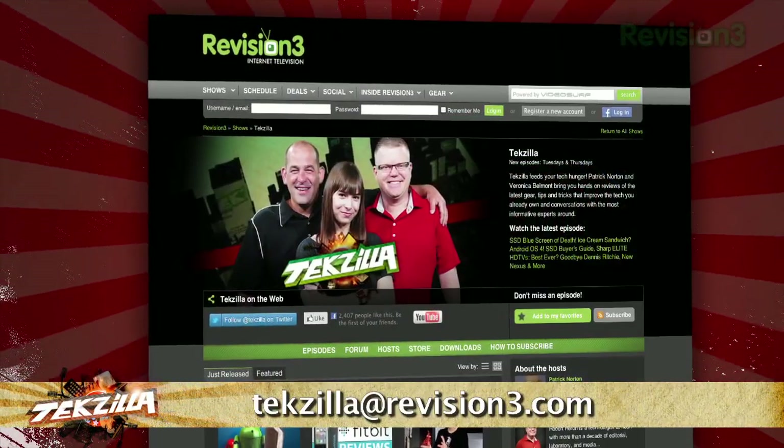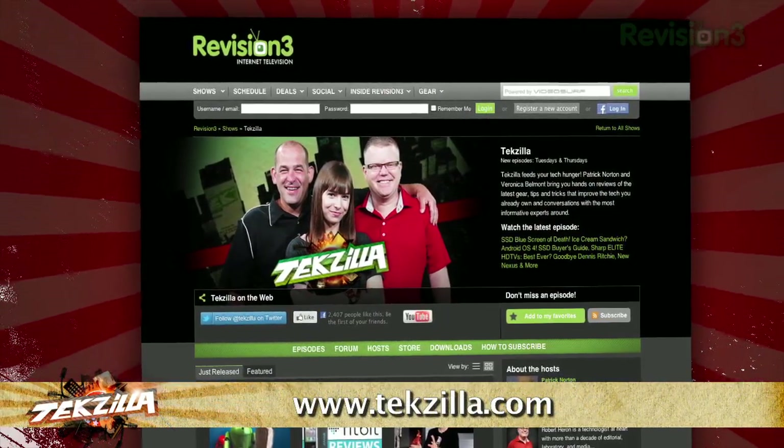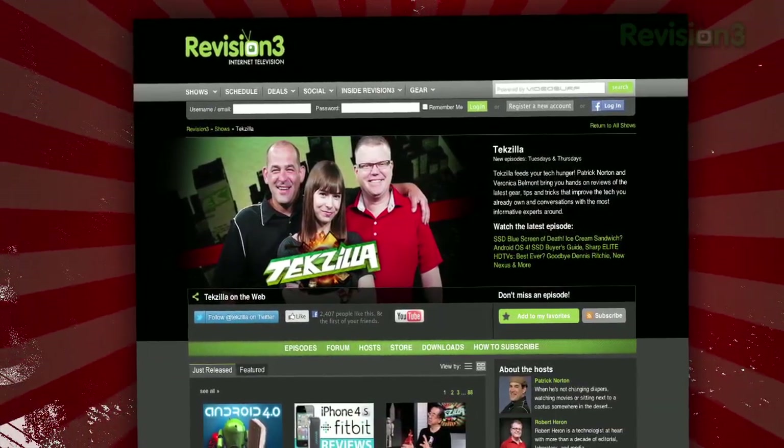Now if you've got a tip for us to pass along to the rest of the TZ crew, email us at tekzilla@revision3.com. And as always, techzilla.com is the place to find more tips, tricks, product reviews, and how-to's.